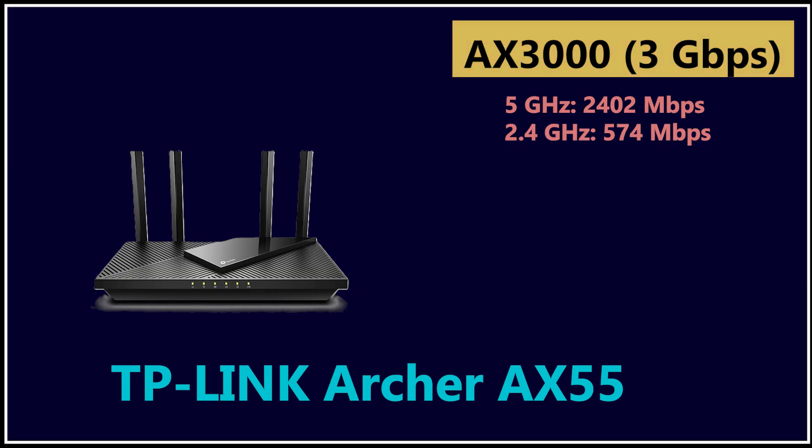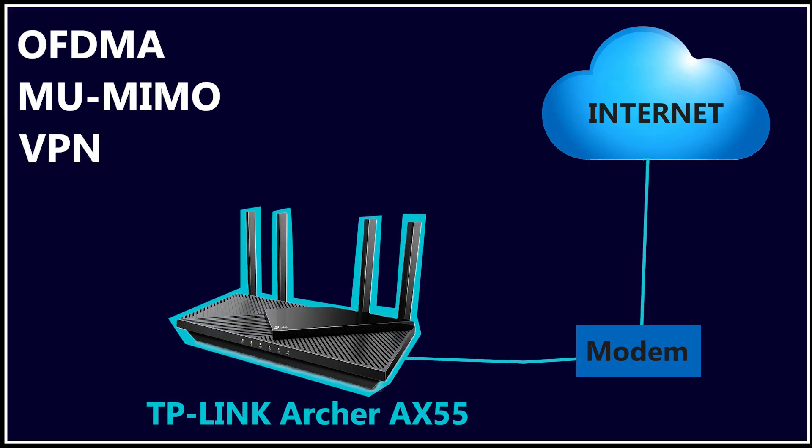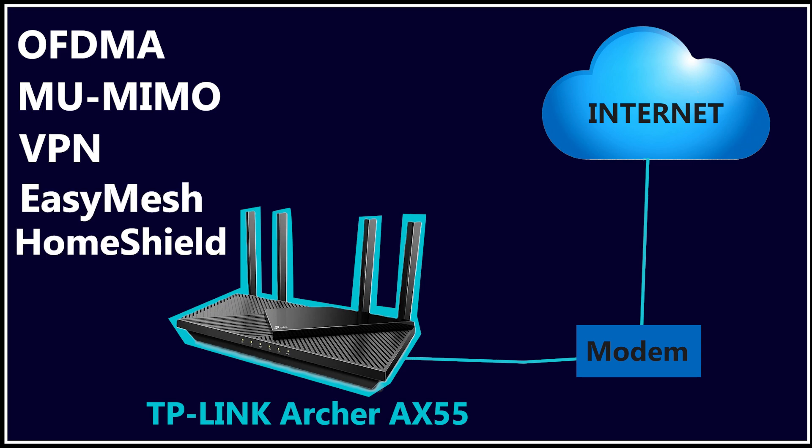However, these numbers are still very useful — they help you compare routers and understand what kind of Wi-Fi technology each model has. For example, when a router is labeled AX3000, it simply means the hardware and Wi-Fi 6 features inside are capable of reaching that level in theory, even though real-world results will always be lower. The AX55 includes OFDMA, multi-user MIMO, VPN server and client, Easy Mesh, and TP-Link's Home Shield security.